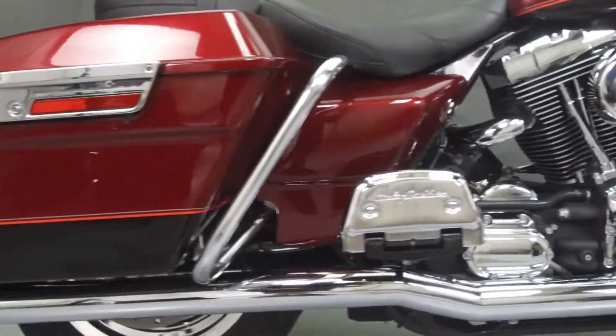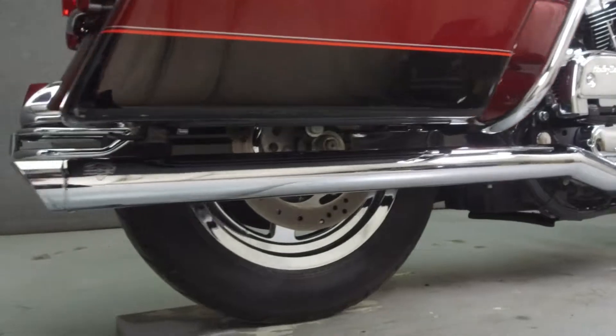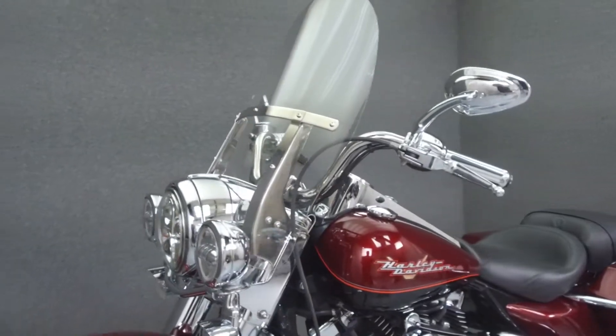Powered by an 88 cubic inch V-twin engine with a five-speed transmission, the Road King puts out 80 foot-pounds of torque at 3,400 rpm. It has a seat height of 27.3 inches and a dry weight of 731 pounds.